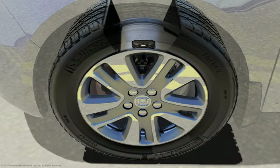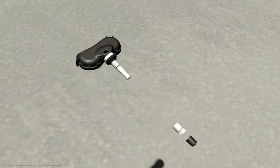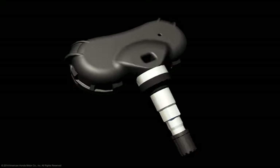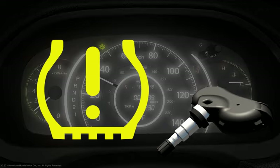Since 2008, every Honda has been equipped with a tire pressure monitoring system, also referred to as TPMS. The TPMS is designed to alert the driver of significantly low pressure in one or more of the tires.